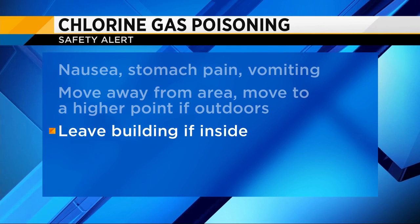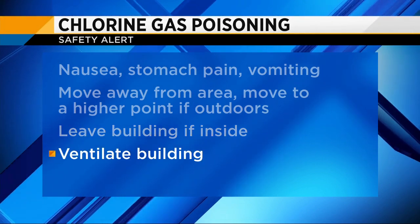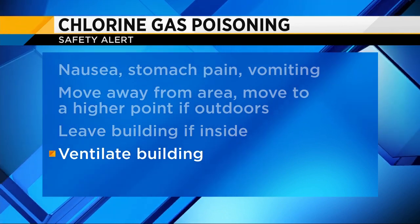If it happens at an indoor pool, it's best to leave the building. In an indoor pool, the main way to make sure that it's safe is to ventilate the entire building.